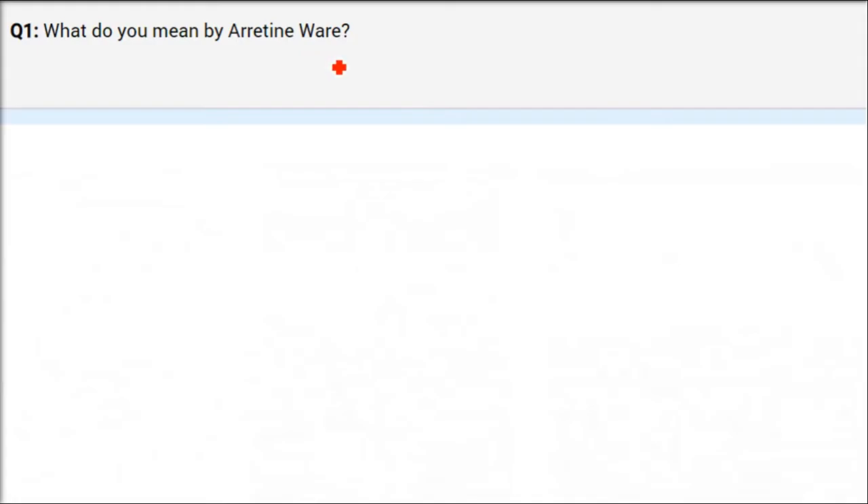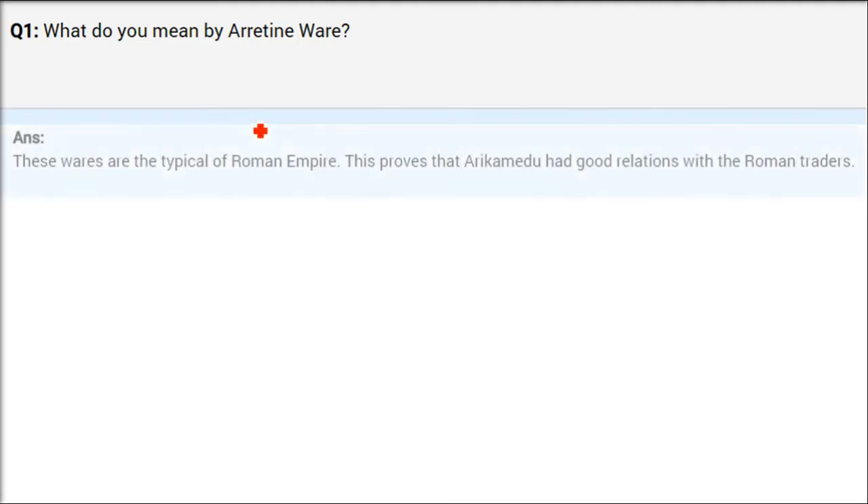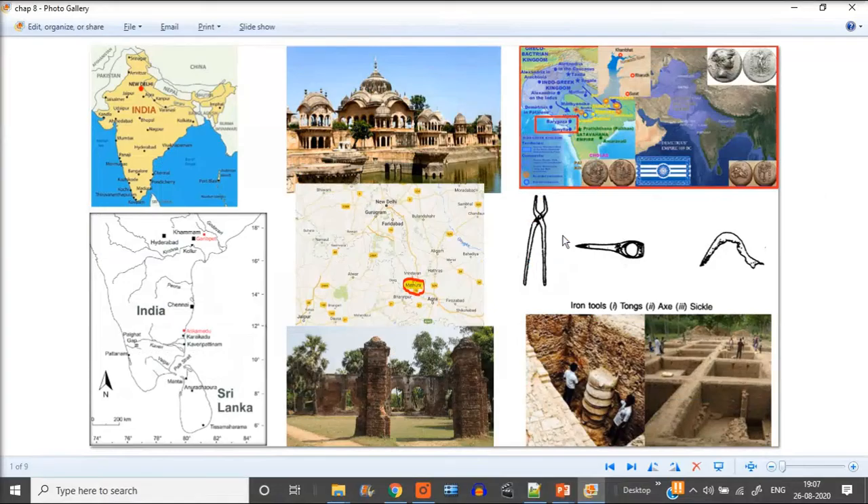The first question is: what do you mean by Arentine ware? These wares are the utensils and potteries typical of the Roman Empire — we are talking about Italy and the Roman Empire. They are typically found there, which proves that Arikamedu had a very good relationship with Roman traders.